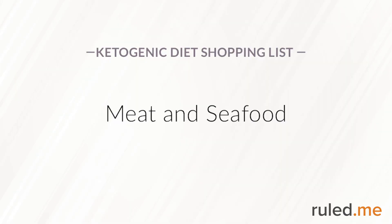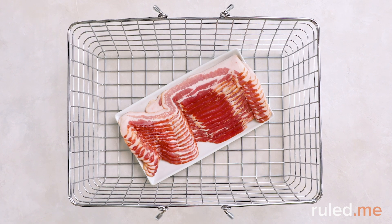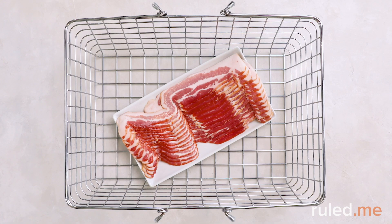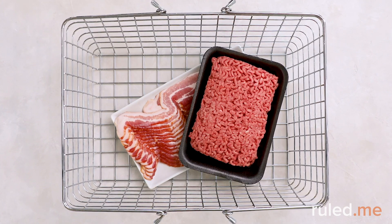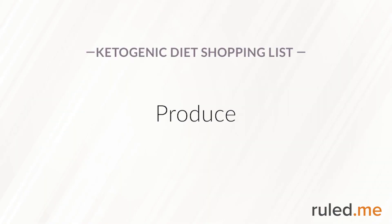Moving on to the meat and seafood counter. Pick up at least 21 ounces of bacon, but make sure it's keto-friendly with no added sugars or carbs. You'll also need a pound of 80-20 ground beef, as well as a 14.75-ounce can of pink salmon.